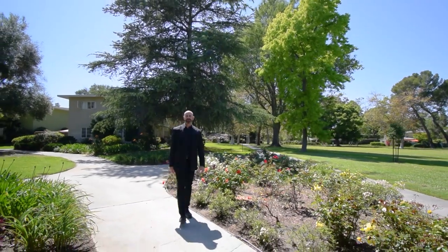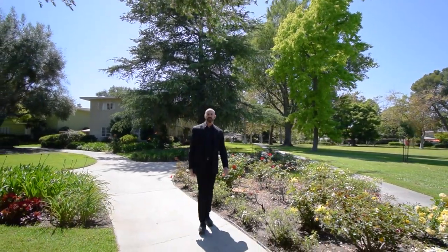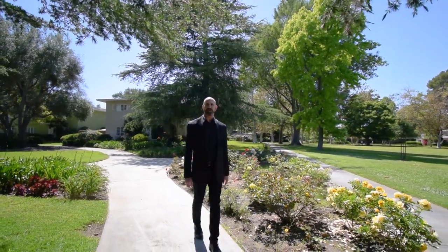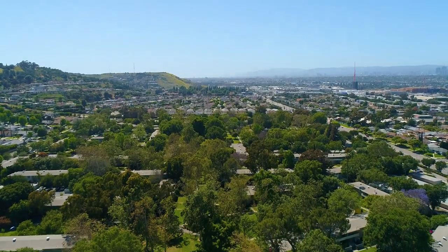Living in a garden community like Village Green allows you to enjoy all of the excitement of Los Angeles, and yet still come home to the tranquility of this enormous green sanctuary.